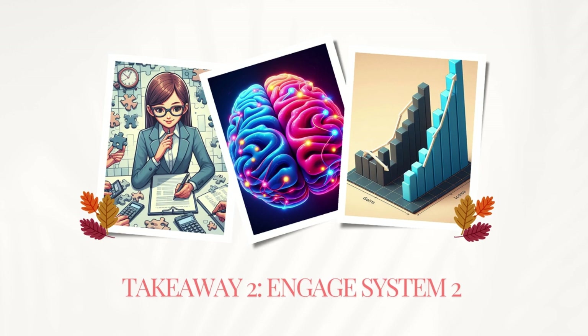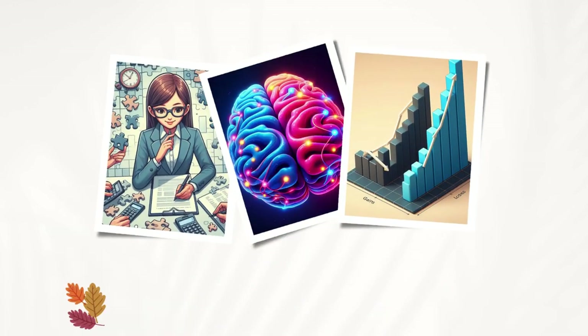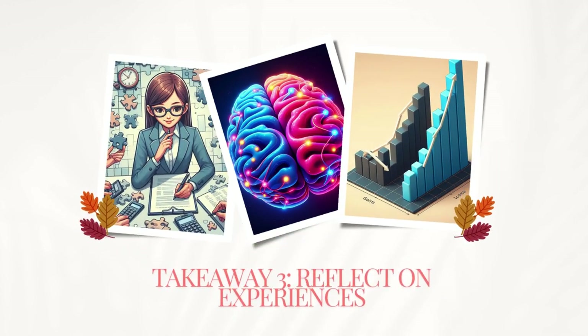Second, don't be afraid to engage System 2, especially for important decisions. Take your time to think things through. Third, reflect on your experiences and distinguish between how you felt in the moment and how you remember them. This can help you make better choices in the future.